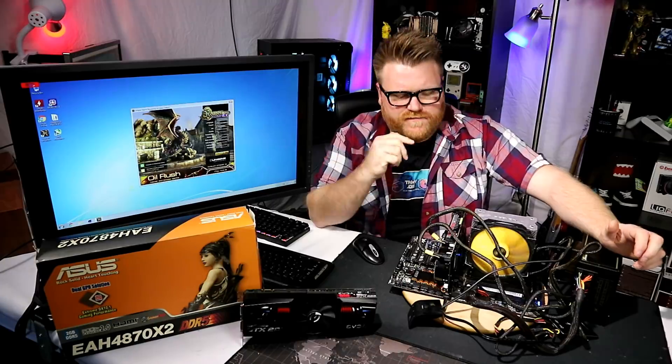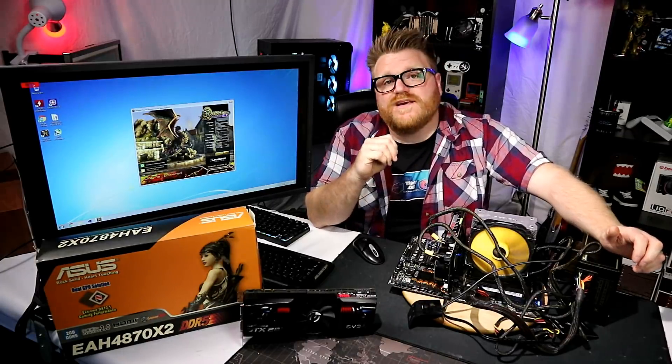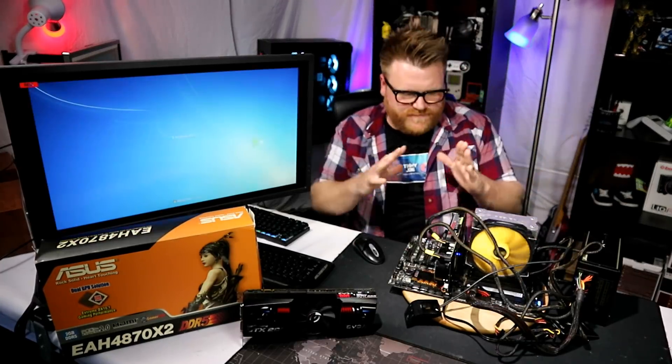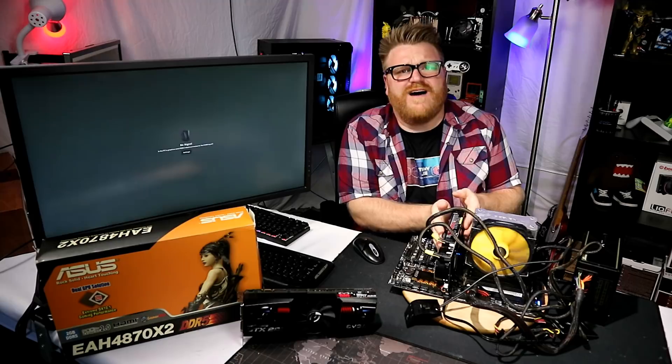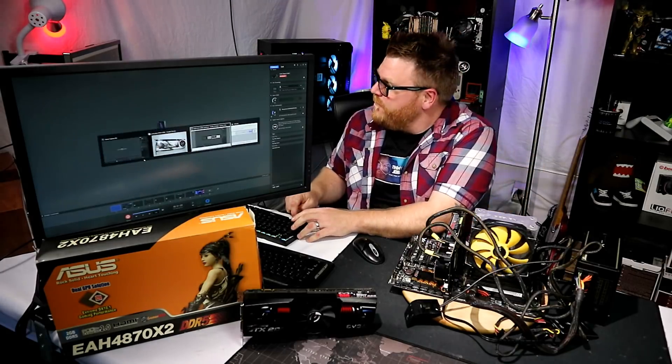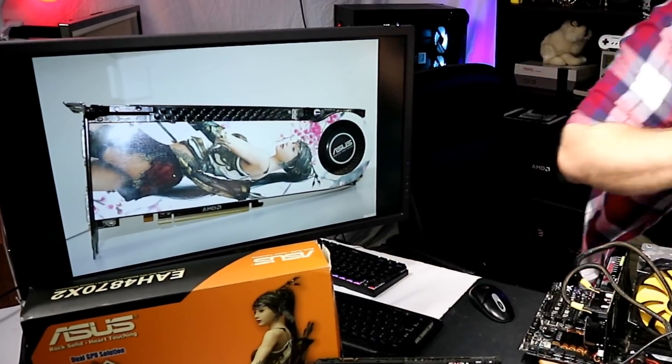I'll take off the cooler, apply fresh thermal paste and thermal pads, and hopefully plug it back in working properly. I'd love to see this thing return to its former glory. If not, this will be a failed video. We're going to go ahead and turn the PC off and start the process of taking this apart. It is lava — it's so hot, just from idling.